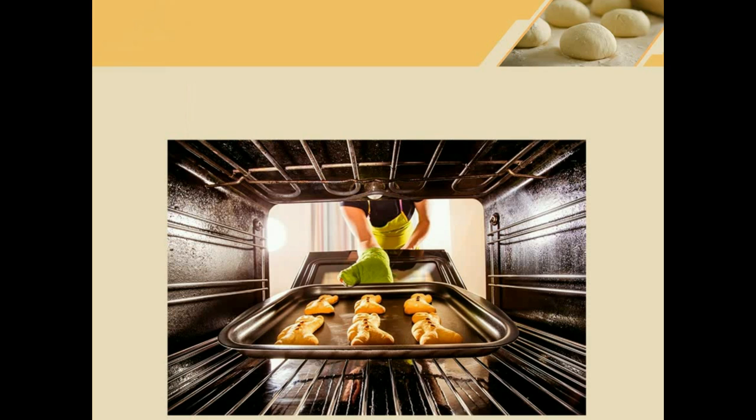What is this? This is bake. She is baking some gingerbread men. To bake means to cook something in an oven.